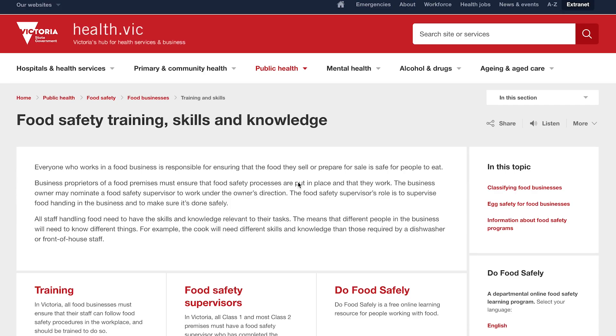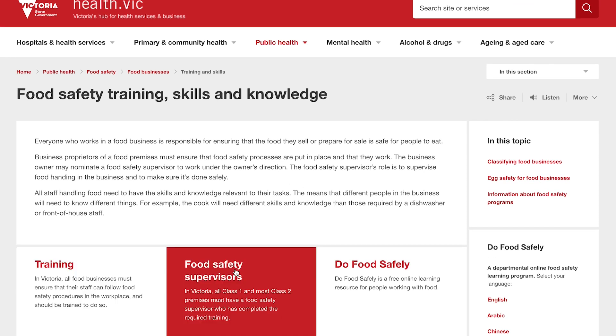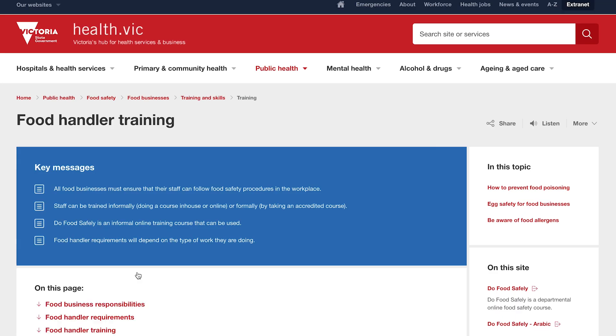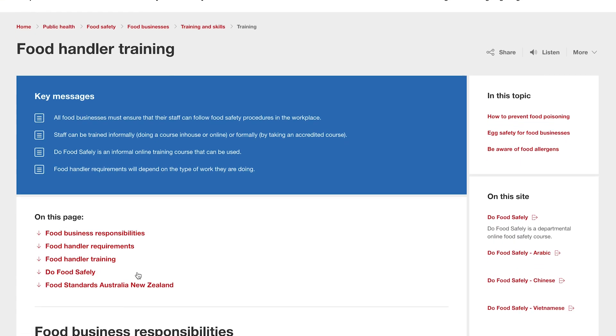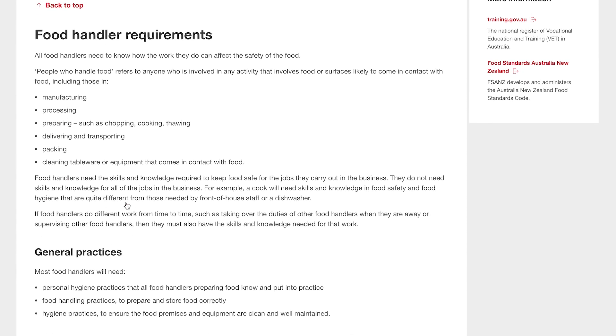Everyone who handles food in your business needs to have the skills and knowledge to do it safely. The Department of Health and Human Services provides information for business owners and food handlers about food safety and training requirements. Typically, food prepared in a home-based business is of a low-risk nature, so a food safety program or food safety supervisor will not be required. However, you will be required to keep a small number of easy-to-complete minimum records, which are available from council's environmental health officer.